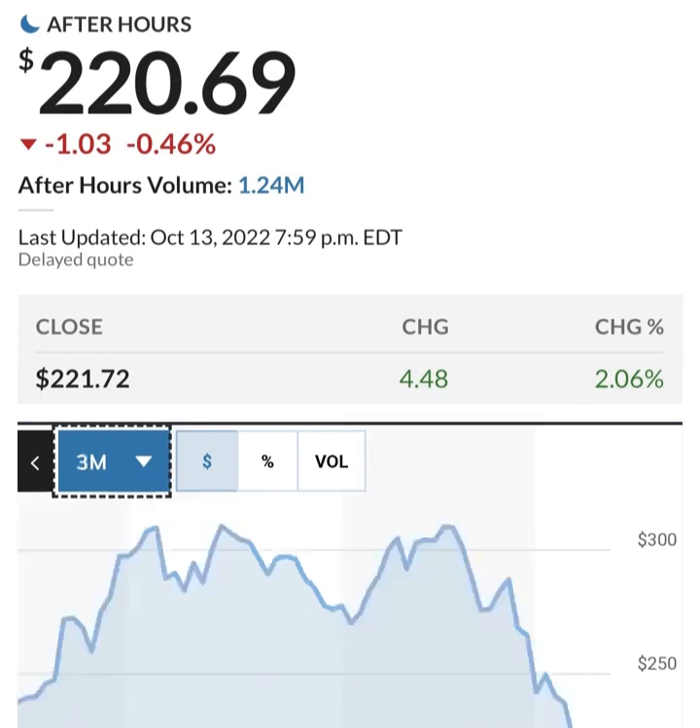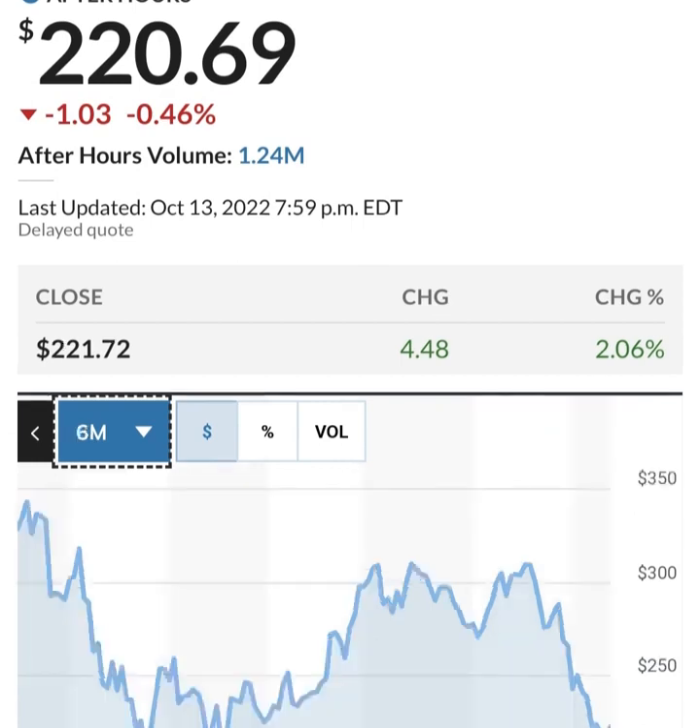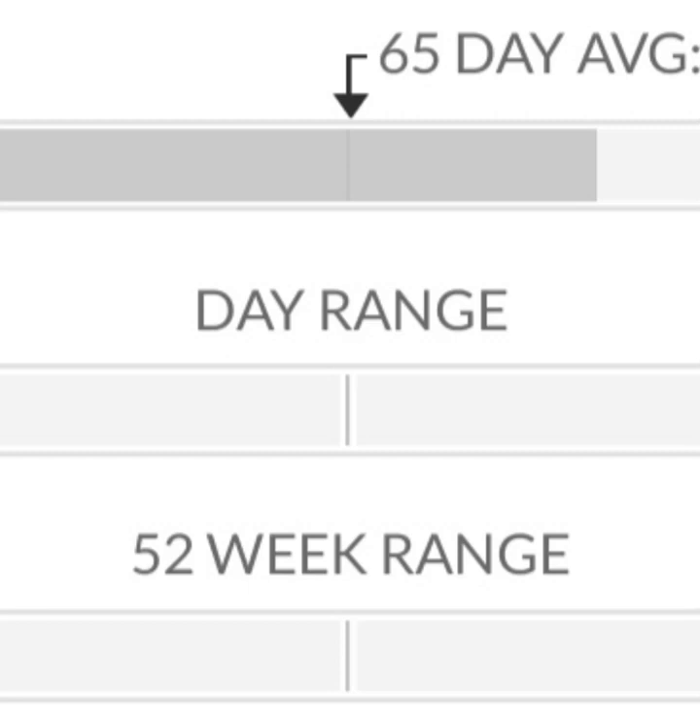Let's look at some fundamental data you should be aware of before we tell you some possible good trading levels for Tesla. The price-to-earnings ratio (P/E ratio) is used for valuing a company by measuring its current share price relative to its per-share earnings. Tesla currently has a price-to-earnings ratio of 239.71. This is an extremely high P/E ratio and could mean that the stock is overvalued. These kinds of P/E ratios are typical for tech companies or companies that have extreme market potential.